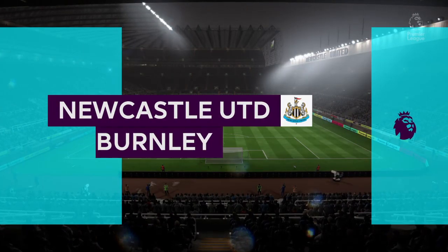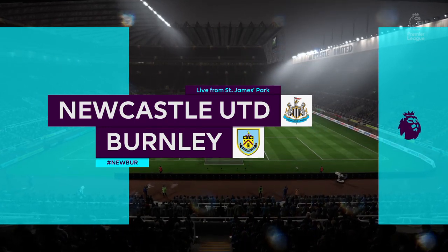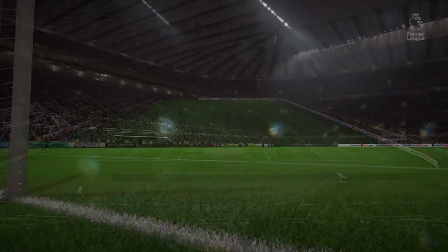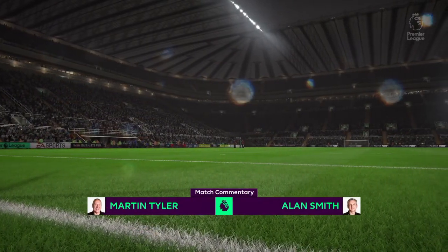Big welcome to every one of you to today's game. I'm Martin Tyler and the biggest welcome from me is to Alan Smith alongside me. The match today is Newcastle United and they play Burnley.